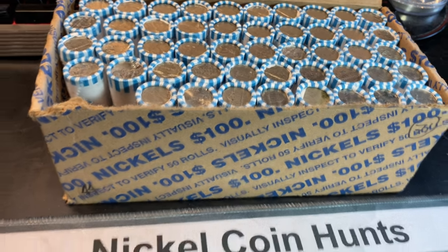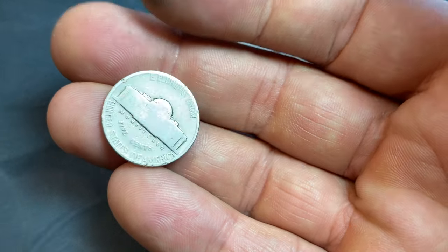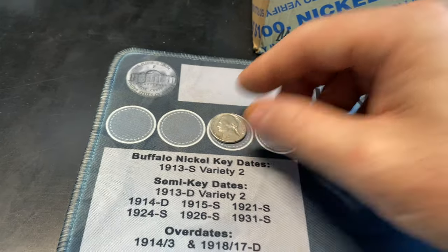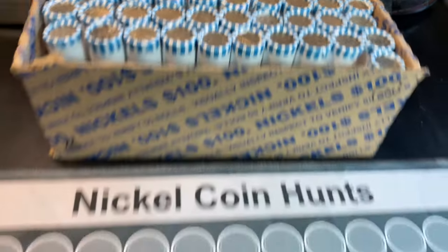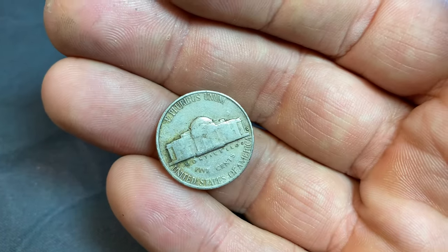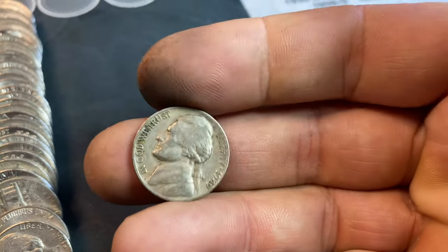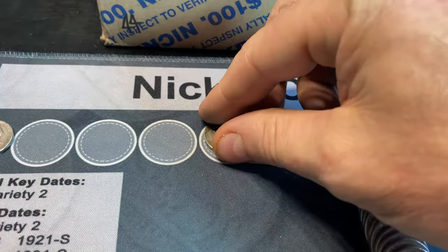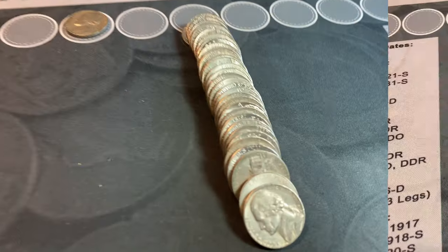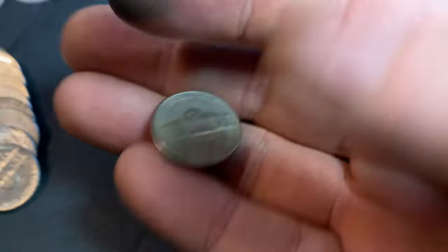Roll number two is going to provide us with our first 40s Jefferson, and it is a 1940 minted in Philly. Roll number nine, our second find of the box is still in the 40s, barely — a 1949 Denver. We'll check it for that 1949 D-over-S and I don't see it, but always nice finding a 49D in your hunt. Two finds, almost nine rolls in. Same roll, also got a 1959 Denver.